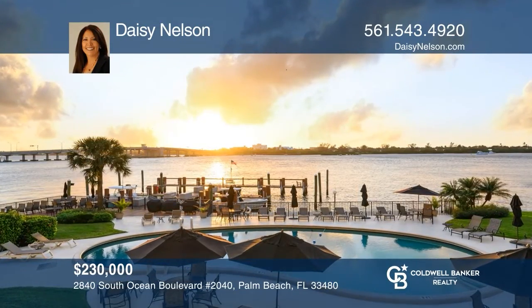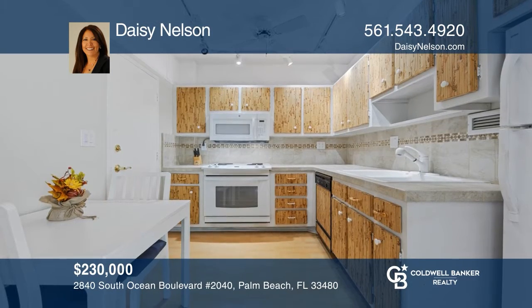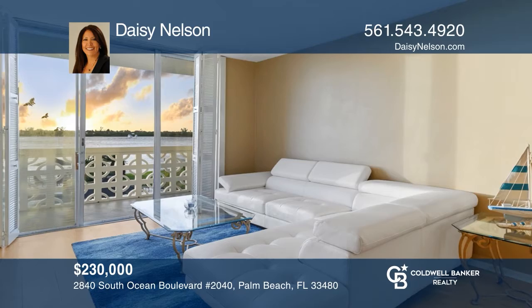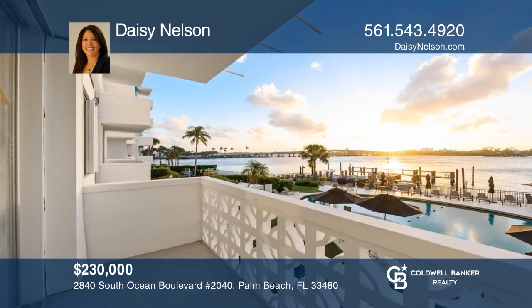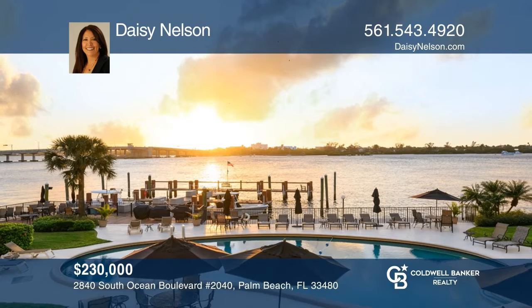Don't miss an unbelievable value for this view. This Royal Saxon is a hidden jewel with breathtaking, direct, unobstructed intracoastal views. This one-bedroom, convertible-to-two-bedroom, two-bath apartment offers water views from every window and a balcony overlooking the pool. The interior is ready for your designer touches. See it in person by calling Daisy Nelson.